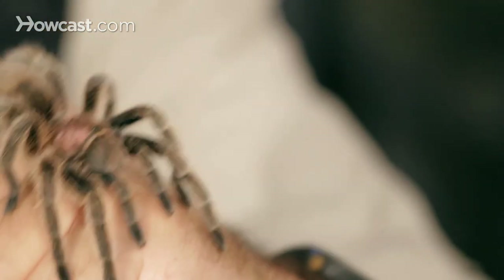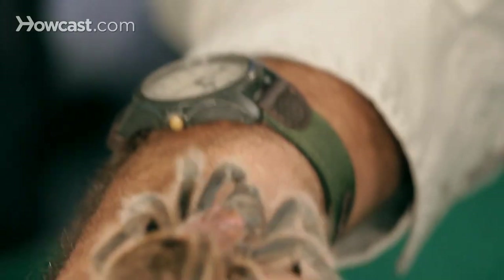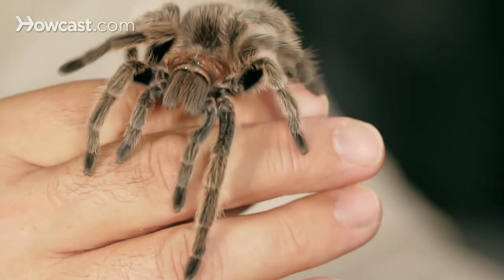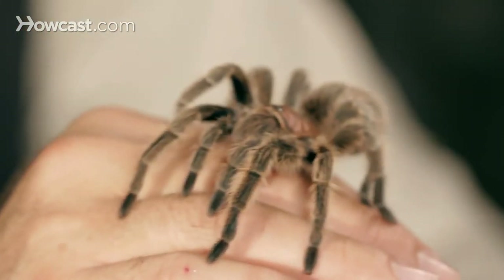Most other spiders would have tried to take a gouge out of me by that point. So the rose hair tarantulas are high on the list. If there's a knock about them in terms of captive keeping, it's due to the fact that they're sometimes stubborn eaters. There are other handleable tarantulas in the world that are much better eaters than the rose hair. But that's about the only negative thing I could say. They're certainly high on our list here — we love the rosies.